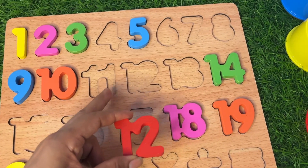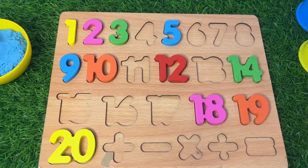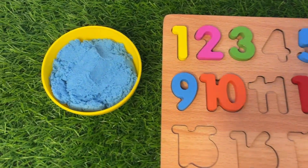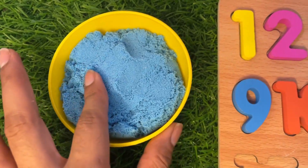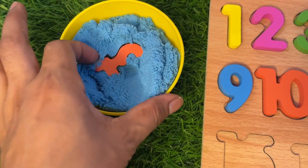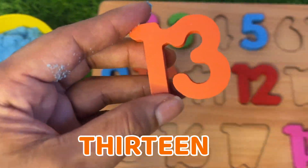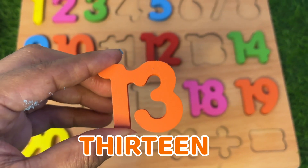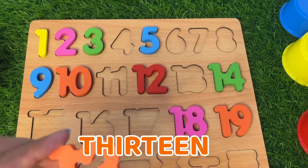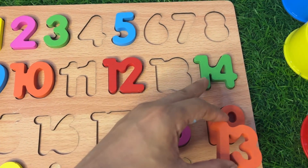10, 11, 12 — put it right there. Now let's see which number is hiding in this sand. Wow, here we got a number 13! It's an orange color number 13. Number 13 comes between 12 and 14 — right there.